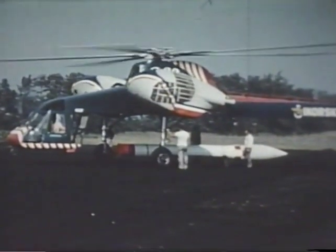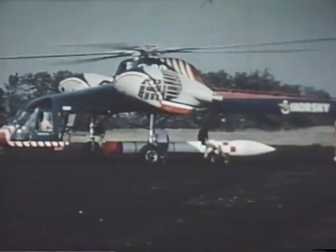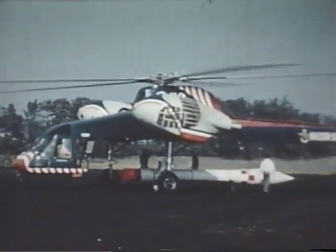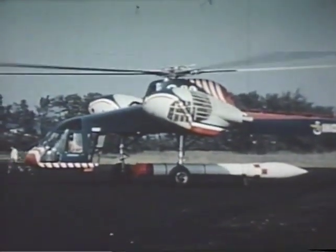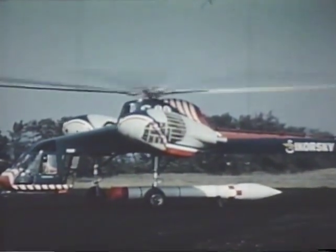The sky crane provides a new mobility for missiles, freeing them from road or rail transportation. It can even prepare and supply missile launching sites in locations that otherwise would be inaccessible. This Honest John missile, carried on the hard points, receives a vibration-free ride vital to a missile's sensitive instrumentation.